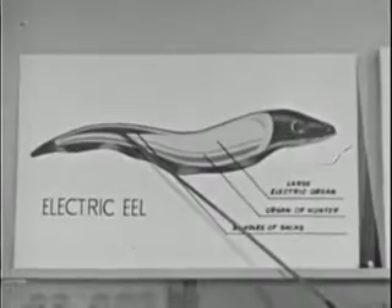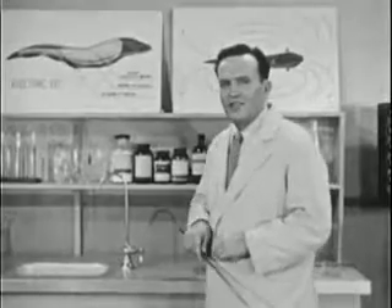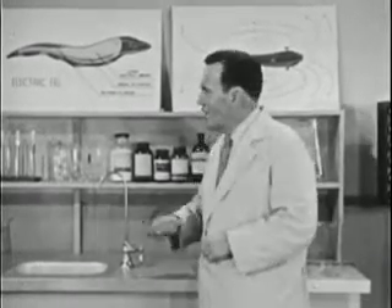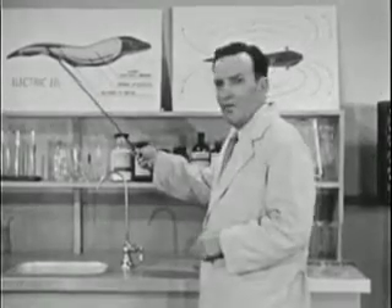This third organ, called the bundle of socks, is to me the most wonderful. It has been definitely identified as the source of those mysterious radar pulses — in other words, this is the power plant of the eel's radar transmitter.